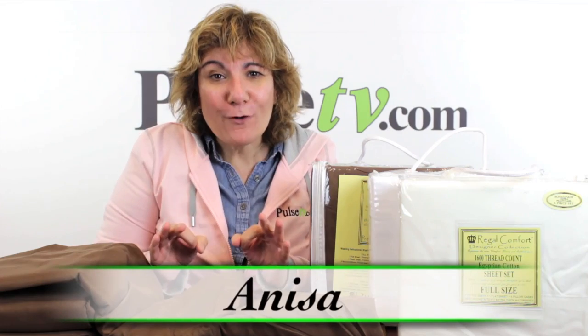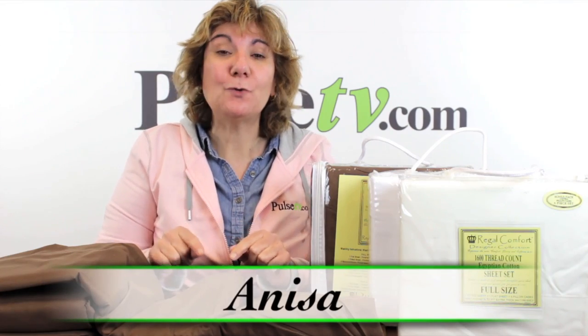Hey, it's Anissa and I am so excited because today I'm bringing you a brand new sheet set and yes, you can finally choose your colors. We have three different colors to choose from: a white, cream, and chocolate brown. Plus, for the first time ever, we have California King.